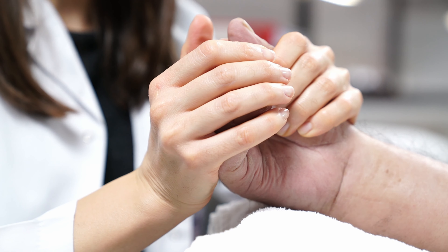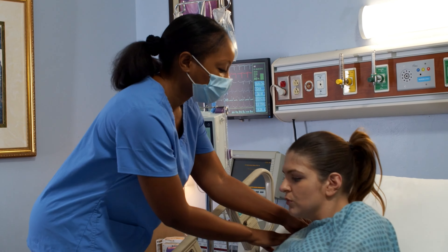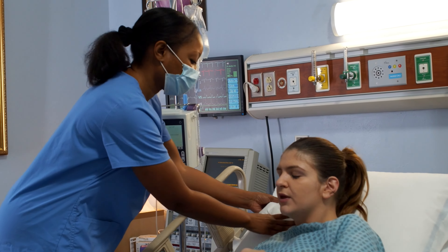Ever found yourself in a situation where your nursing textbooks didn't quite prepare you for the reality of a patient's bedside? Let me share a little secret with you — I've been there too. Let me tell you about my first day as a newly qualified nurse, where theory met practice in a way I never expected.